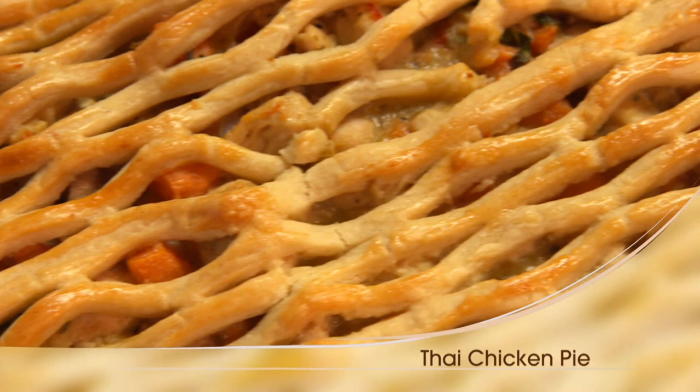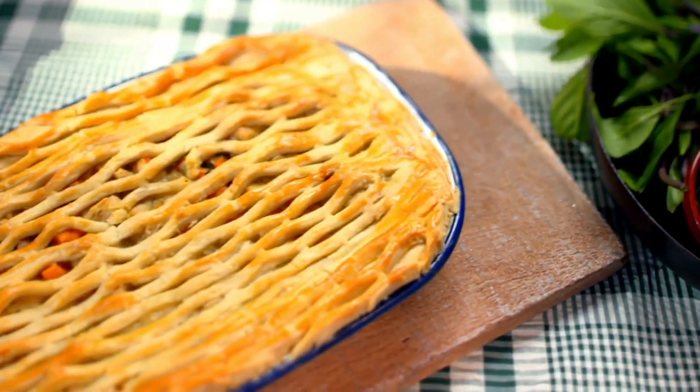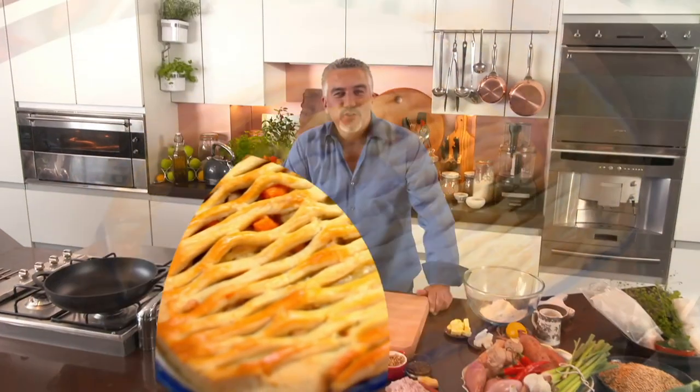My next recipe looks like a good old British pie, but it's filled with oriental flavours. I love a good Thai chicken curry, fragrant with spices, chilli and ginger. You might think those spicy flavourings have to be imported from some exotic faraway place, but these days that's not necessarily so.